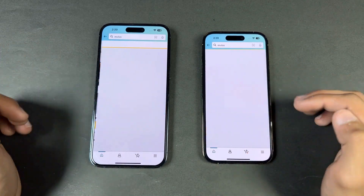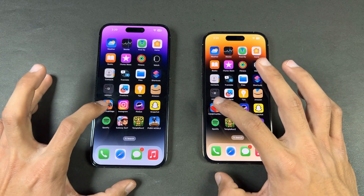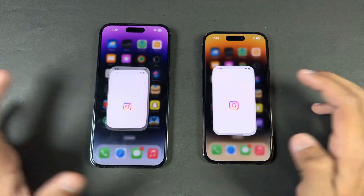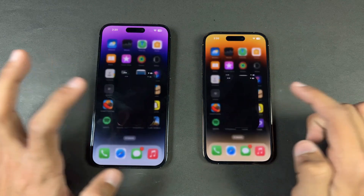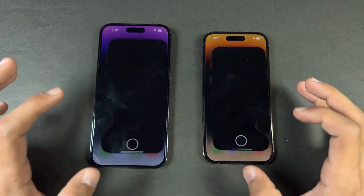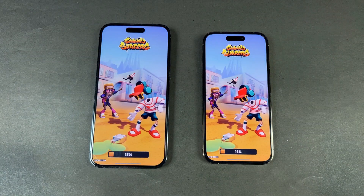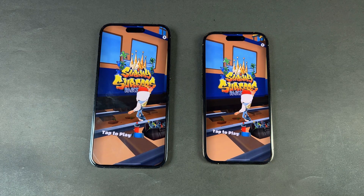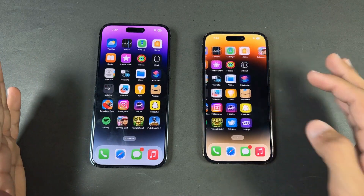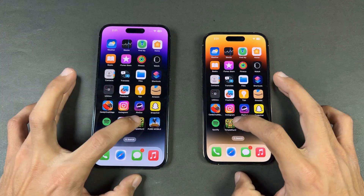Candy Crush Saga: exactly the same. Instagram: a little faster on the 14 Pro this time. Pinout: very similar. Snapchat: similar. Spotify: similar. Both phones have the Apple A16 with the Apple 5-core GPU — exactly the same performance on both, which is expected. Whether you have the iPhone 14 Pro or the 14 Pro Max, you will get similar performance.